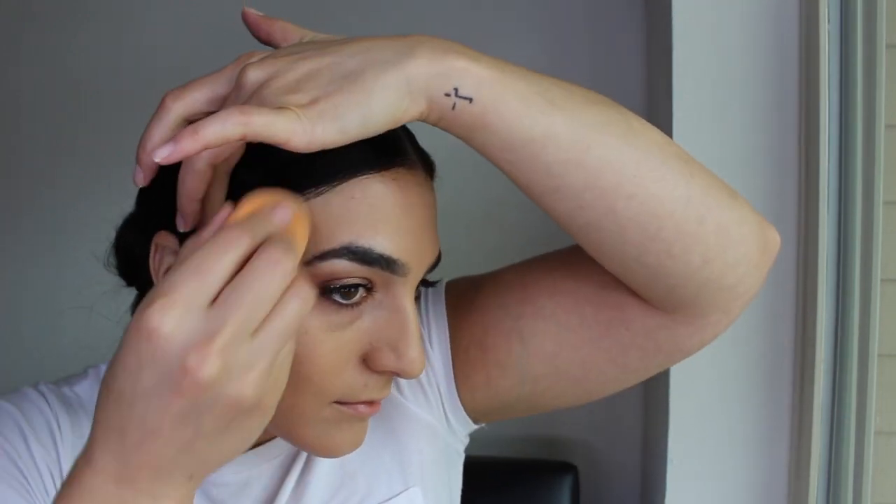To blend out my foundation I'm using my favorite sponge lately, which is the Real Techniques Beauty Sponge. For those of you looking for a cheap, affordable, really great quality sponge, I really recommend this one.